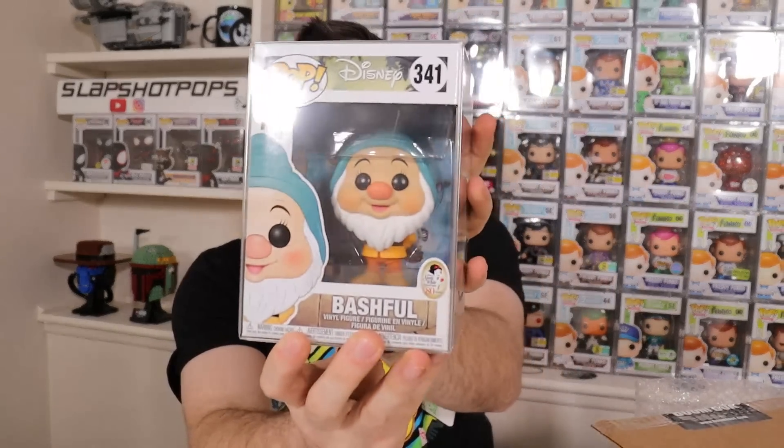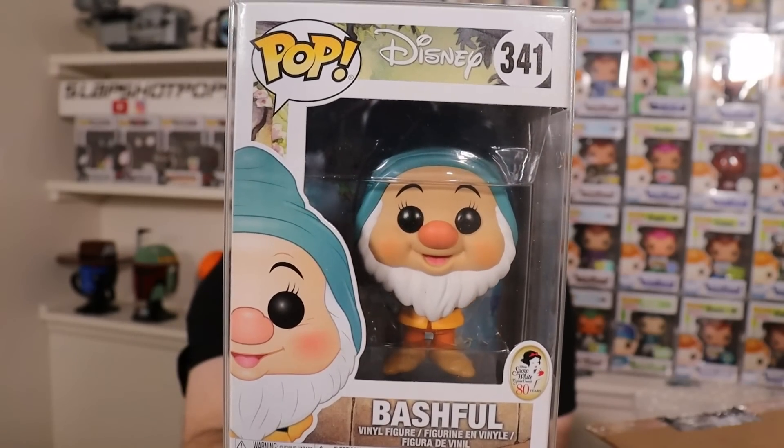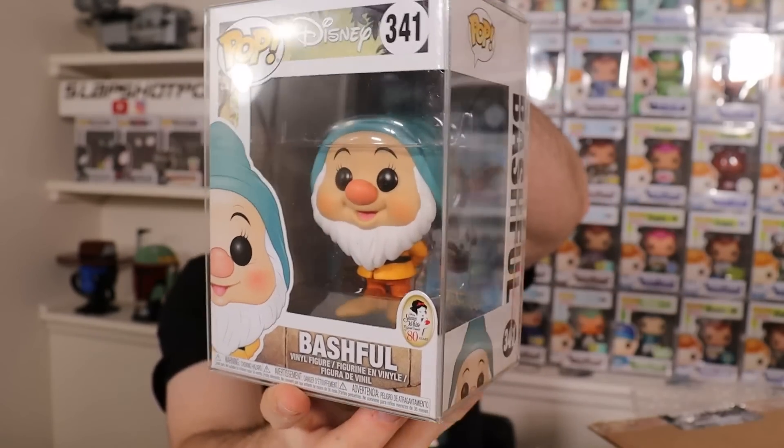We got four pops in our box. Let's see, we got some bubble wrap to rip apart here. It seems like all four pops are in protectors, which is always a good sign. Boom Loot puts all their pops in protectors, which is great. The first pop that we have right here — oh, this one's super cute — this is Bashful from Snow White and the Seven Dwarfs.